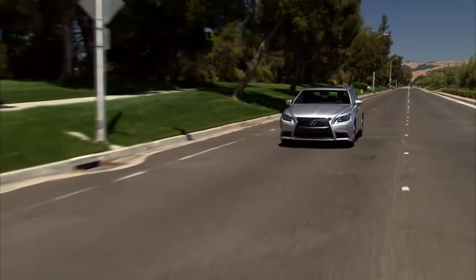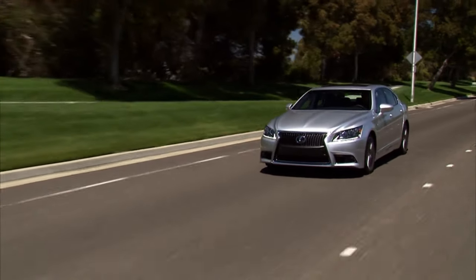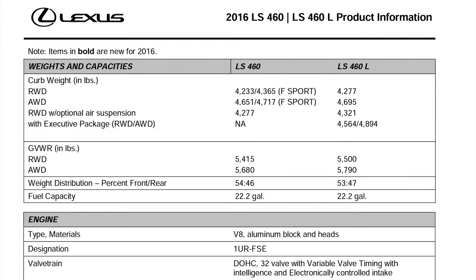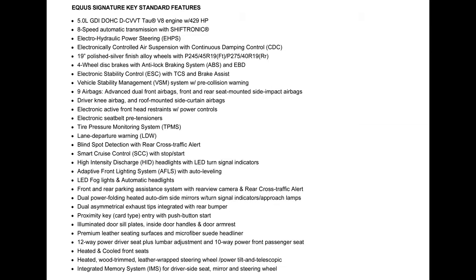Both transmissions do a fine job shifting; however, I think I like the 8-speed in the LS just a tad bit more. The LS 460 weighs 4,233 pounds at base curb weight, as opposed to 4,553 pounds for the base Signature trim of the Equus.